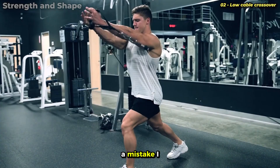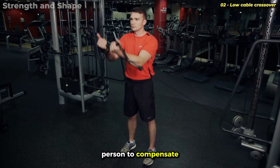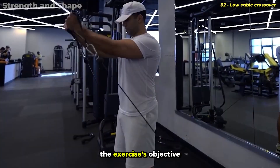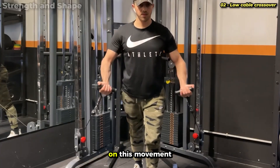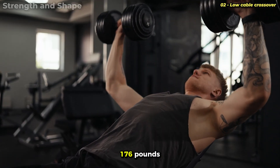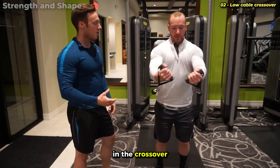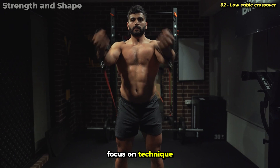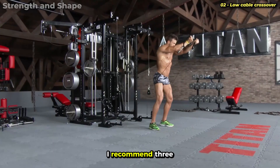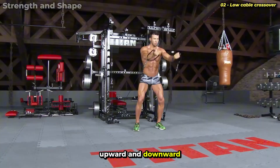A mistake I see constantly is using excessive load, which forces compensation with the anterior deltoid and even the trapezius, completely deviating from the exercise's objective. It's natural to decrease the load on this movement compared to the incline press — if you're doing incline press with 176 pounds, you might only use 33 or 44 pounds on each side in the crossover. Focus on technique, on the feeling of contraction, and on the peak tension when the hands meet at the top. I recommend three sets of 8 to 12 repetitions, controlling both the upward and downward movement.